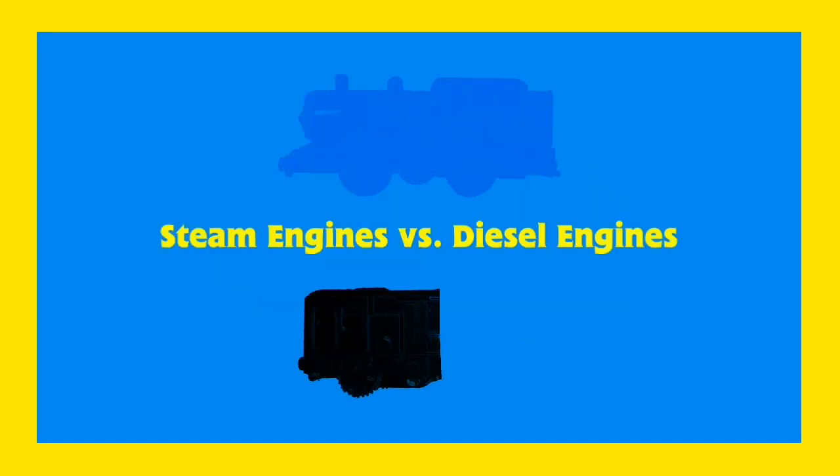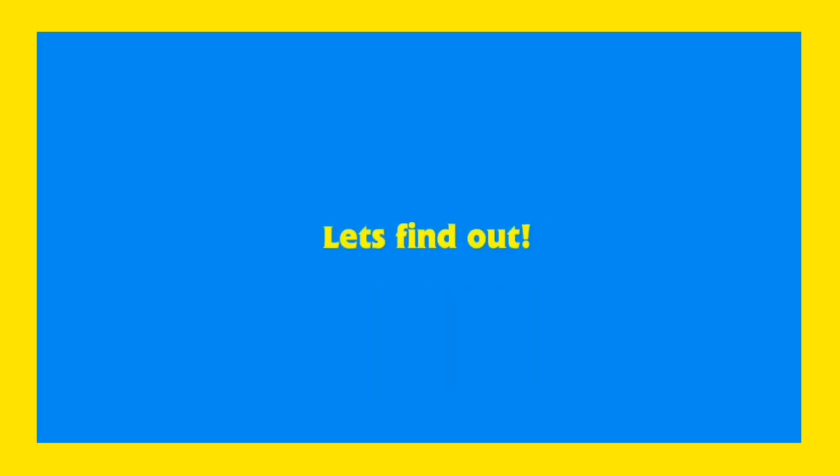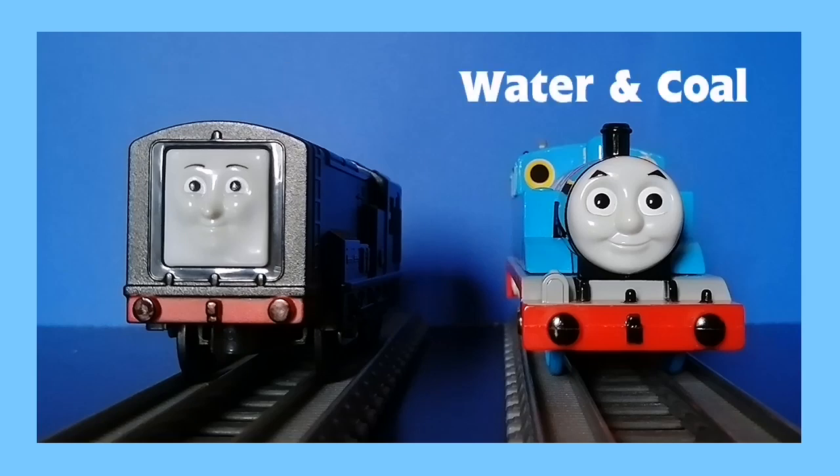Steam engines versus diesel engines — how do they work? Let's find out! They both need fuel to work. Diesel engines run on diesel fuel, while steam engines run on water and coal.